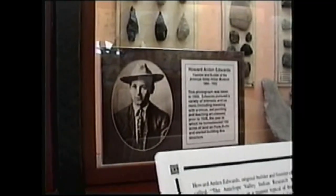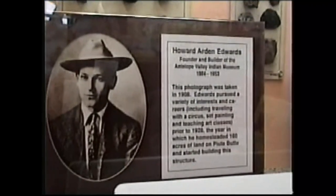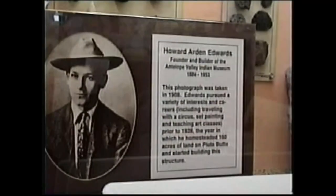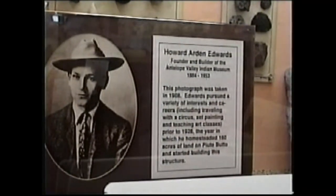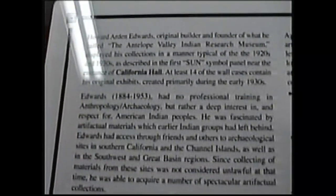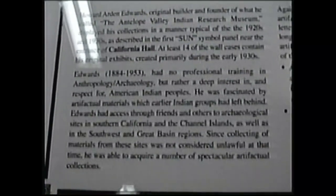That's an early picture of Howard Arden Edwards. I've been here several hundred times and I still notice new things each visit.